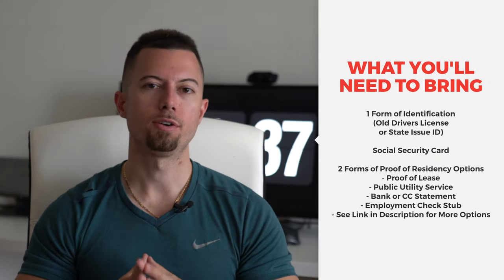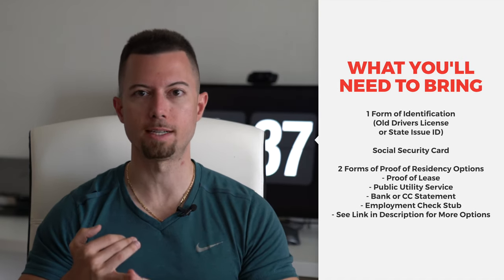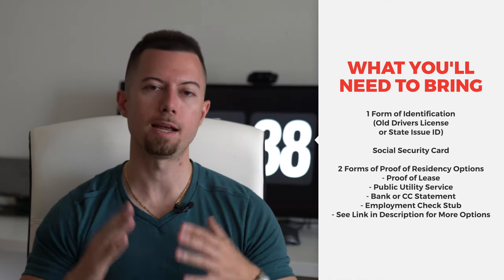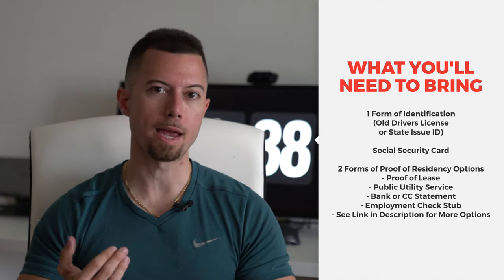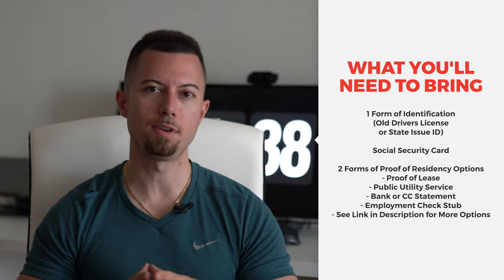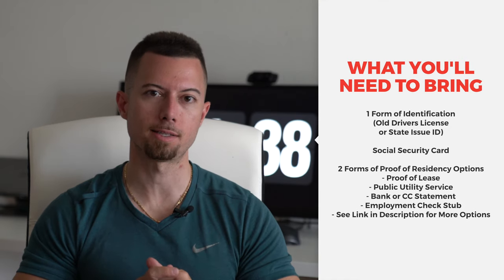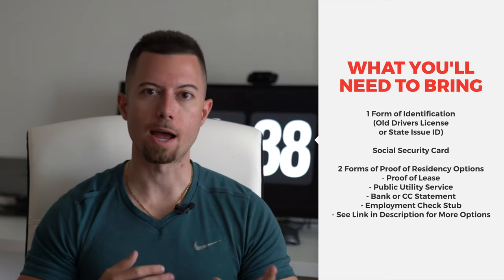You're going to need your old ID, your social security card, and two forms to prove your residence. I used my leasing document and my power bill for my apartment. You can also use a bank statement or a credit card statement — there are many ways to prove your residency. I'll put a list on the screen straight from the DMV website and include a link that will walk you through this entire process.